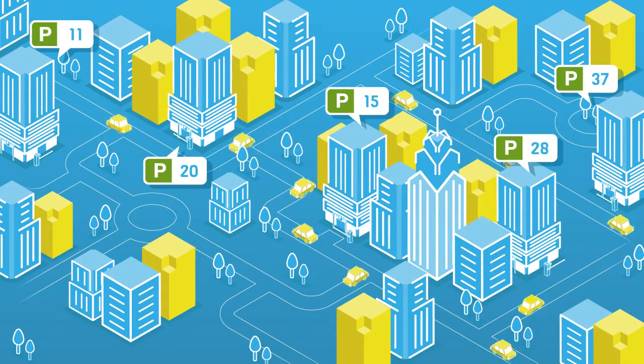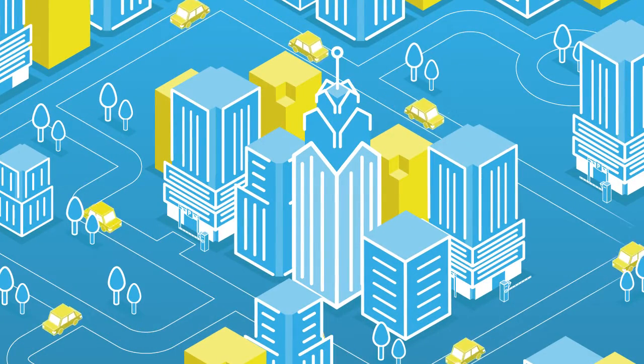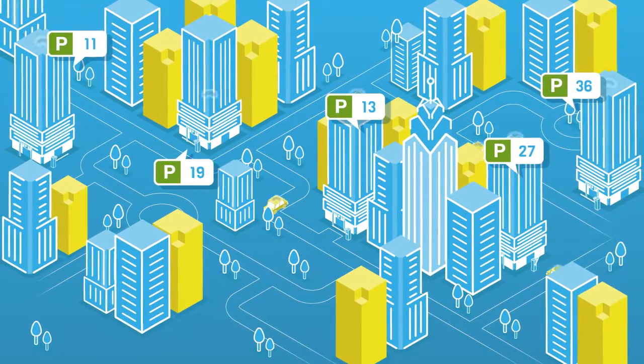Every day, a vast number of parking bays sit vacant in office towers, invisible to drivers circling the streets below. As cities rapidly grow and evolve, connecting our buildings and the community with smarter technology is essential.